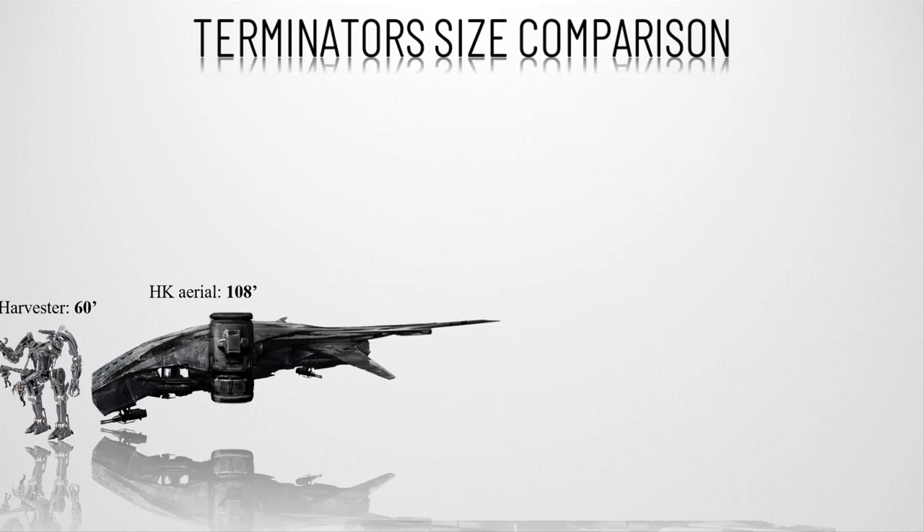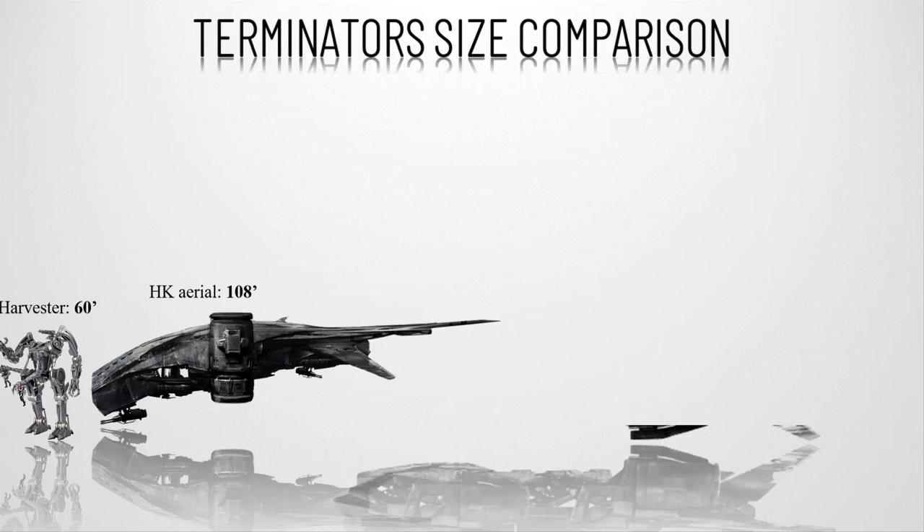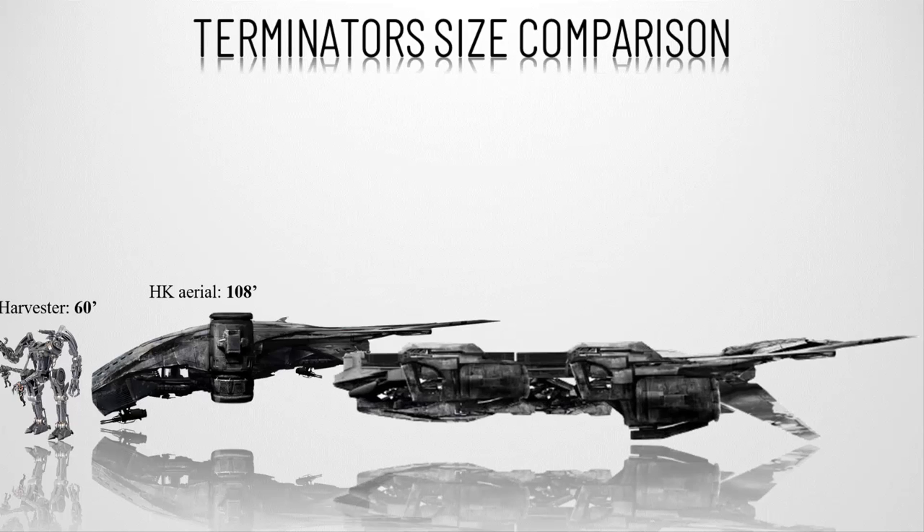Number seventeen, the HK Transport — the biggest machine yet seen as part of Skynet's army. The transport resembles the HK Aerial but with four turbofan engines, as well as an upper torso of a Harvester in the middle of its body. This machine is clearly over 200 feet, or 60 meters, long.